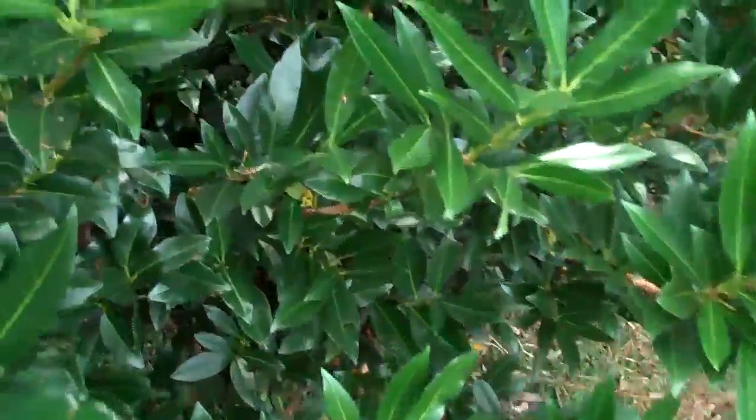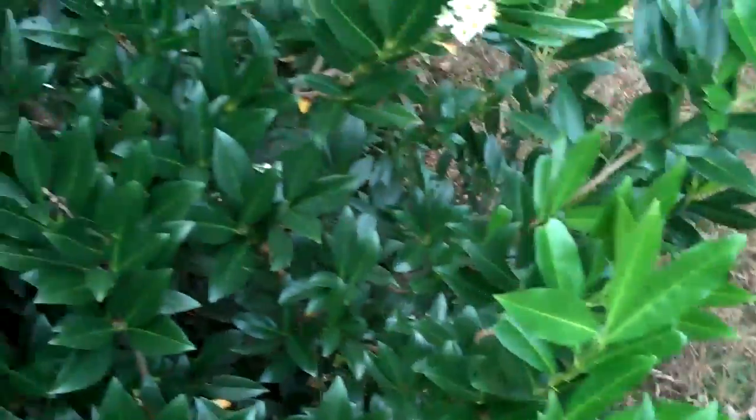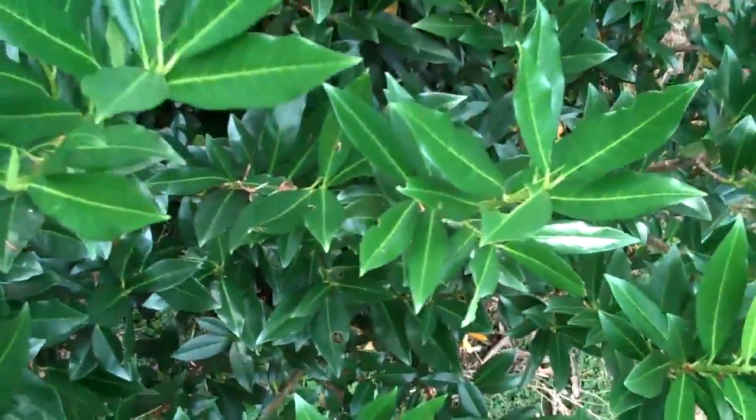Right underneath this is a nice green cherry laurel. The cultivar is Autolucans. It does stay small and is tolerant of shade or sun.